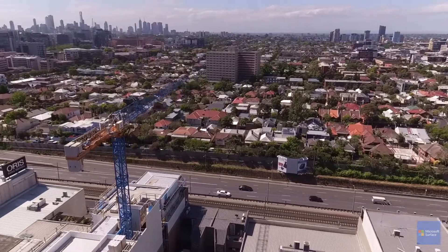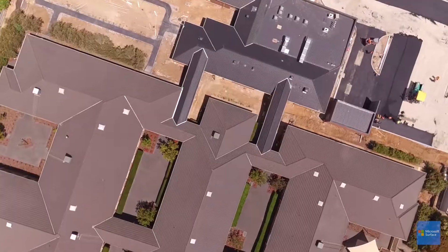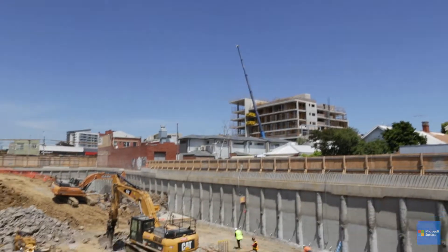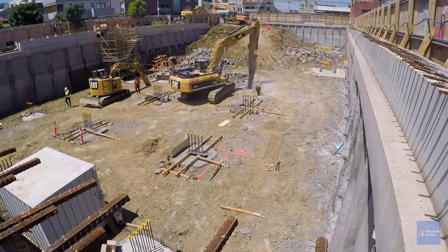Brogue Consulting are a group of young structural engineers. Our job is to design the structure of a building. We work in collaboration with architects, builders and other engineers to make the building come to life. If you were to design a human body, we do the skeleton. We make the building stand up.